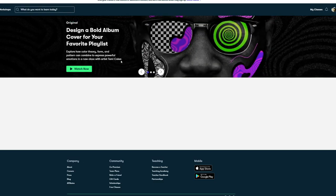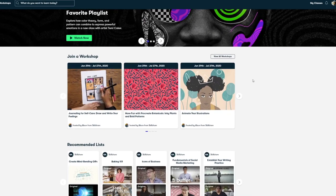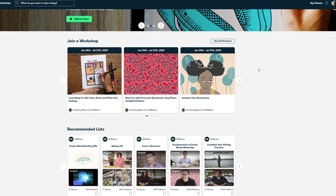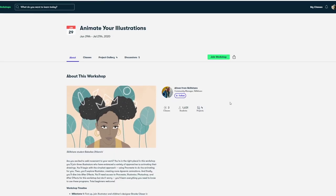Skillshare is an online community for creatives. It has thousands and thousands of classes hosted by experts in their field. If you click the link down below, they've offered me 1,000 free premium memberships for two months. The classes you can take include illustration, graphic design, photography, creative writing, animation, fine art, music and music production, film and video.